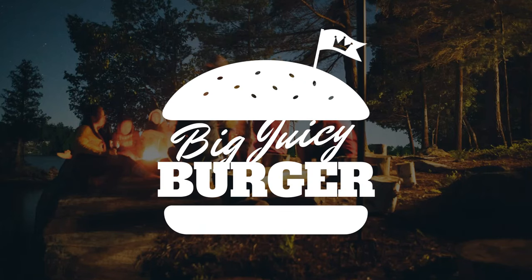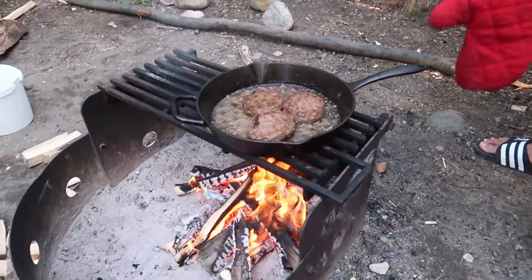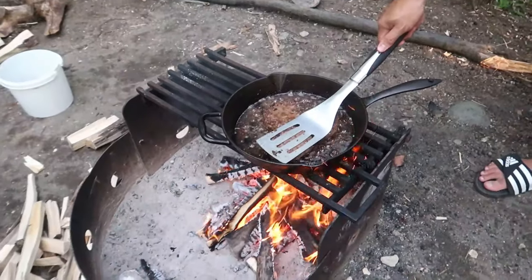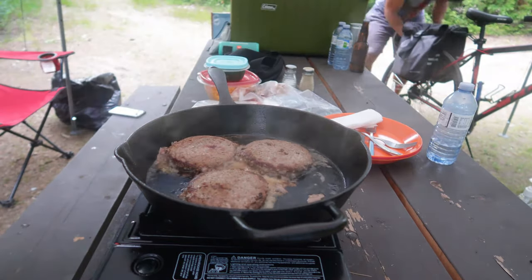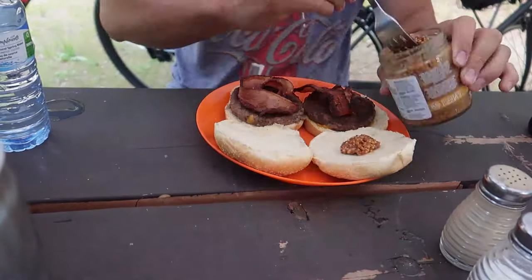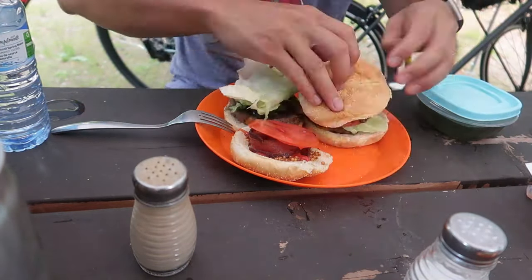To kick off this list we're bringing you probably the biggest staple in camping meals — a big juicy burger. Burgers are so versatile and great for everyone because you can customize it to what you like. You can also cook them over a campfire, or if you're in a rush take your pan and put it directly on your camp stove to cook them quickly. We personally love to cook our burgers in a cast iron skillet, usually over a campfire. It gives it that nice smoky juicy camping flavor.